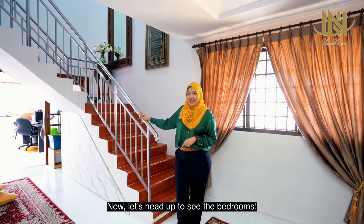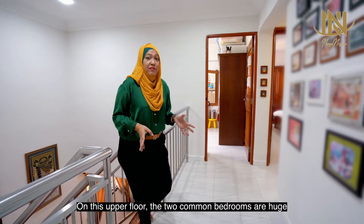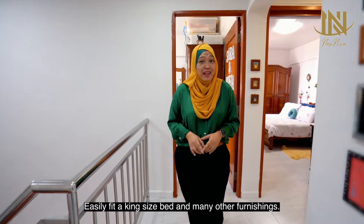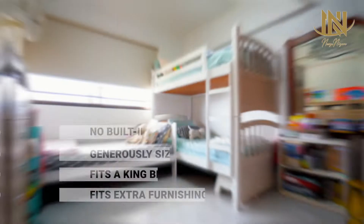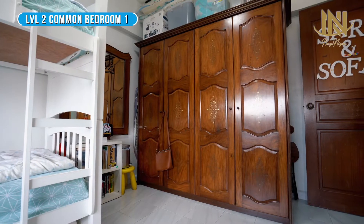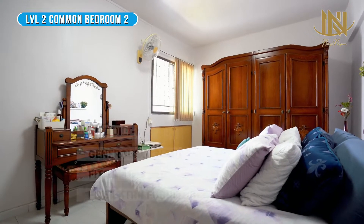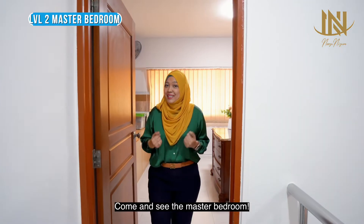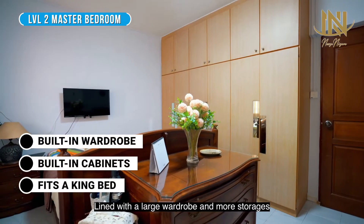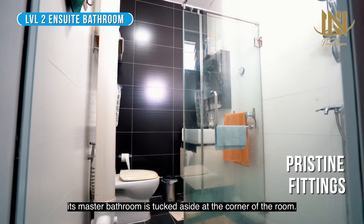Now let's head up to see the bedrooms. On this upper floor, the 2 common bedrooms are huge, easily fitting a king-size bed and many other furnishings. Come and see the master bedroom, featuring a large wardrobe and more storage, with the master bathroom tucked aside at the corner of the room.